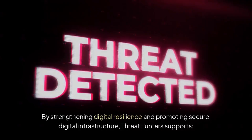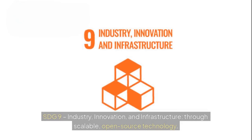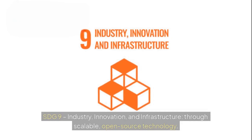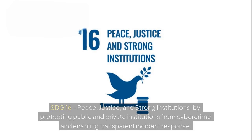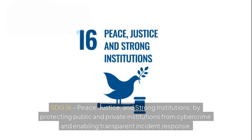By strengthening digital resilience and promoting secure digital infrastructure, Threat Hunters supports SDG 9 – Industry, Innovation, and Infrastructure – through scalable open-source technology. And SDG 16 – Peace, Justice, and Strong Institutions – by protecting public and private institutions from cybercrime and enabling transparent incident response.